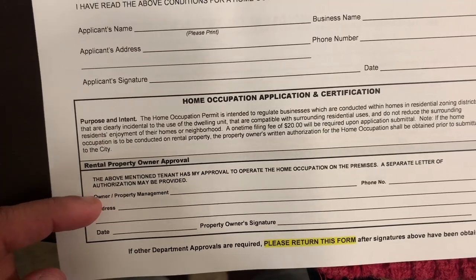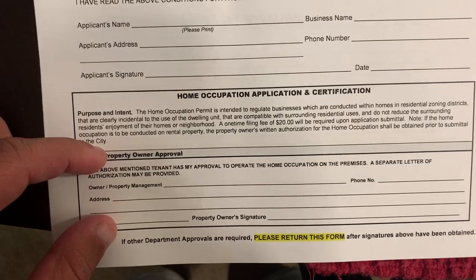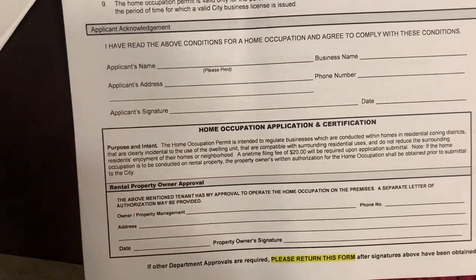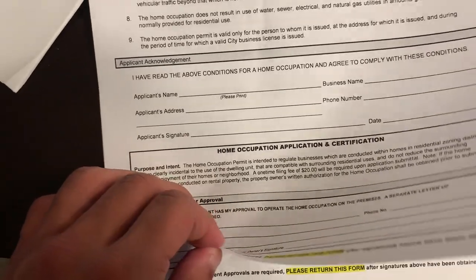I have to go to the property manager and get them to sign a little portion here, letting them know that I'm technically running a business out of my place. The property owners will have no problem because I'm really not doing anything besides keeping product here — it's not like I'm having vending machines in my house.